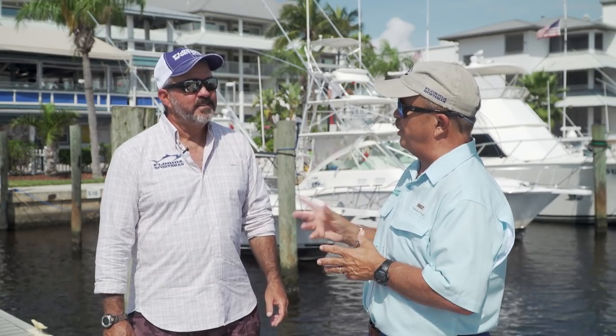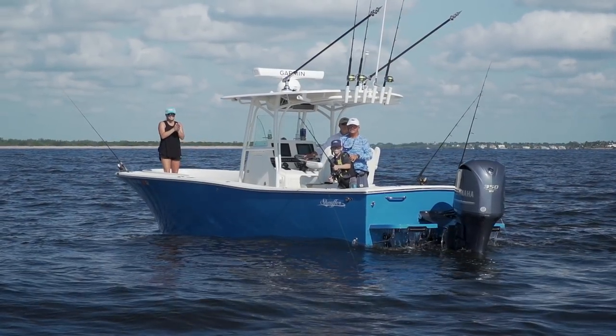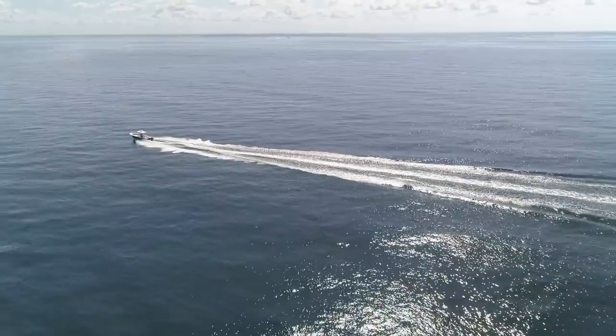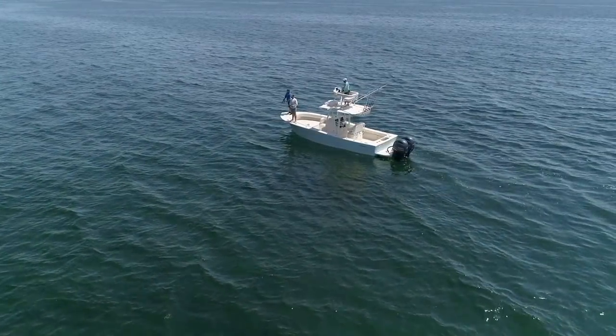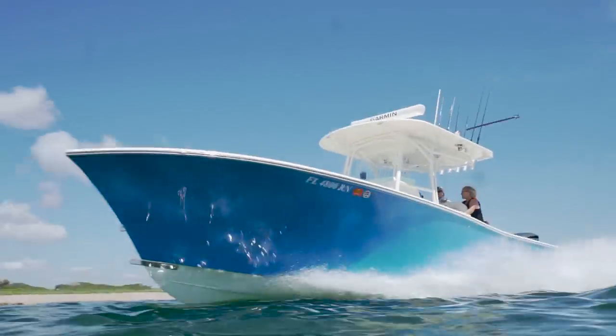We've got three hard-working boats for you this week: the Schaefer S280, the Dusky 24 Bay, and the Blackfin 272 Center Console. Schaefer's been building the 24-foot model of this boat for a long time — it's become the staple of the pass fishing industry on the west coast of Florida. While Schaefer customers demanded a boat that would get them further offshore, Ben Schaefer answered with the S280. It's one of a kind, and those people didn't want to change brands — they wanted a bigger offshore Schaefer.